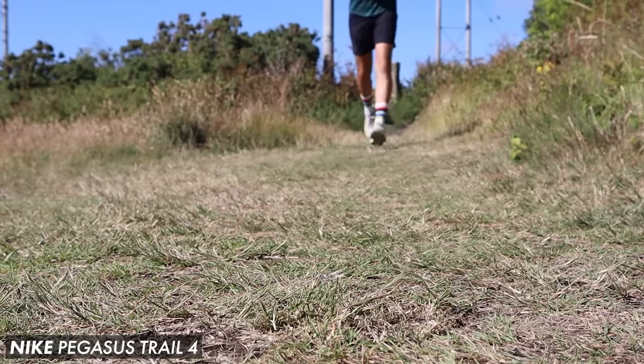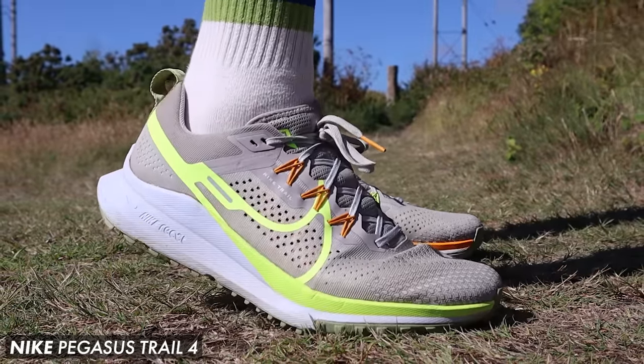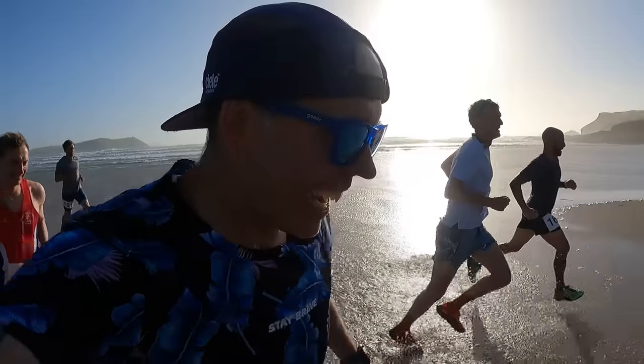We recently tested out their new Pegasus Trail 4 and I was actually pleasantly surprised with how that shoe performed, but again it did really struggle when it came to running in wet conditions. I didn't have a great deal of traction from the outsole in the mud, and the upper didn't drain very well — it was actually like running with a couple of sponges on my feet.